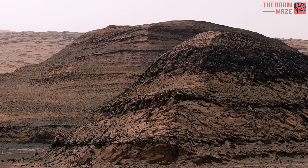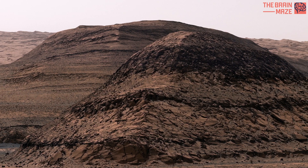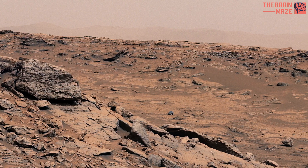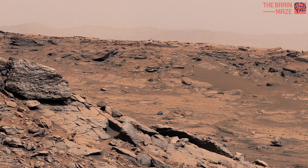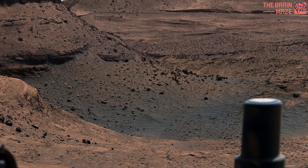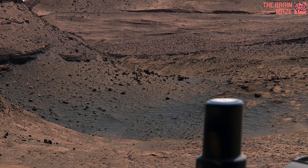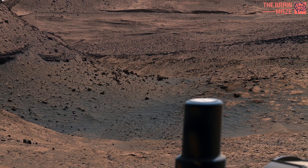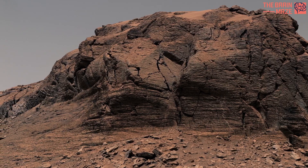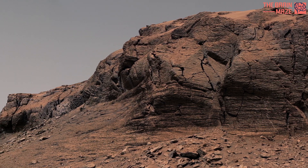The red coloration of Mars is not static — it undergoes subtle shifts with the changing seasons. During Martian spring and summer, when dust levels are lower, the surface exhibits a clearer, more subdued hue. In contrast, as fall and winter approach, dynamic dust storms can blanket vast regions, intensifying the planet's crimson appearance. These seasonal variations in coloration provide a visual chronicle of Mars' atmospheric dynamics and weather patterns.